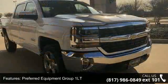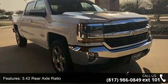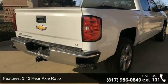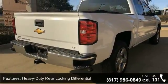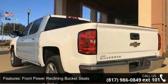Some of the top features included with this vehicle are Preferred Equipment Group 1 LT, 3.42 Rear Axle Ratio, Heavy Duty Rear Locking Differential, Front Power Reclining Bucket Seats, and 20x9 Polished Aluminum Wheels.